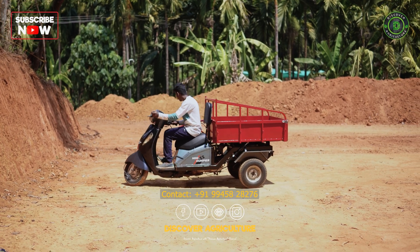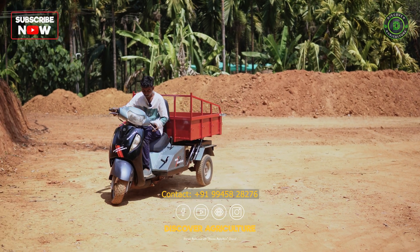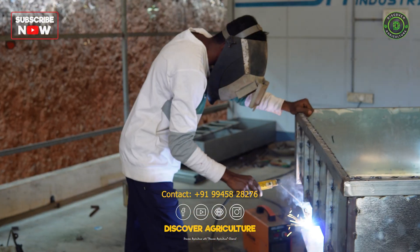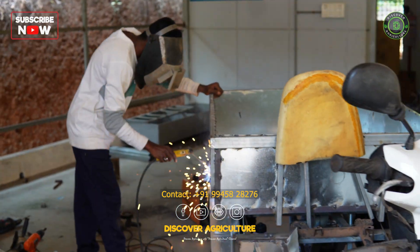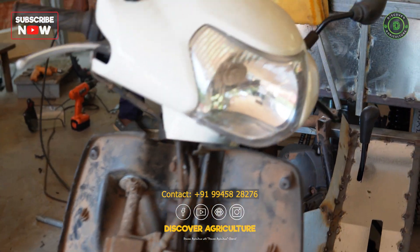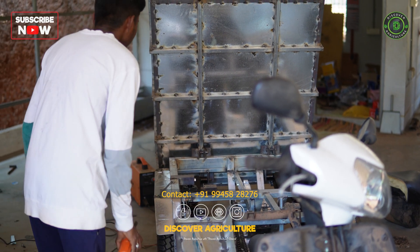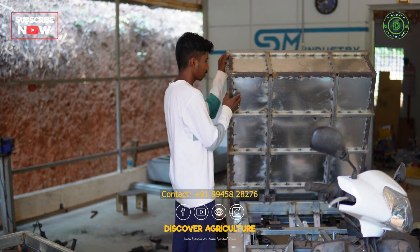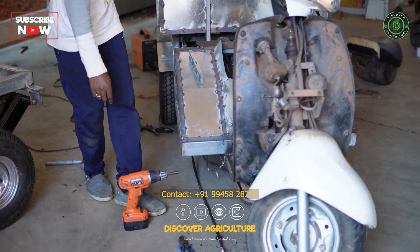Welcome to Discover Agriculture YouTube channel, where we bring you amazing stories of people who are making a difference in the field of agriculture. In today's video, we are going to introduce you to a young man from Karnataka who has been turning heads with his incredible work. Meet Purushotham, a talented young man from Savnoor, Karnataka, who has been modifying old vehicles into amazing agricultural machines.